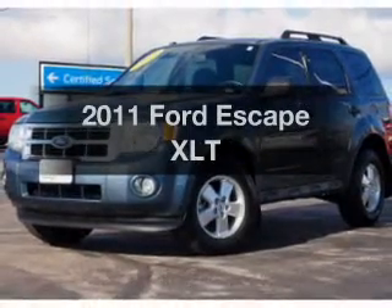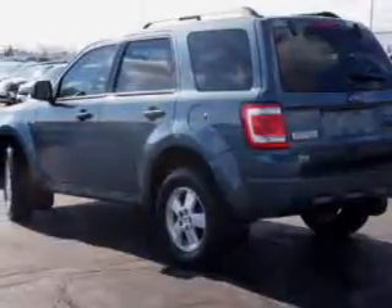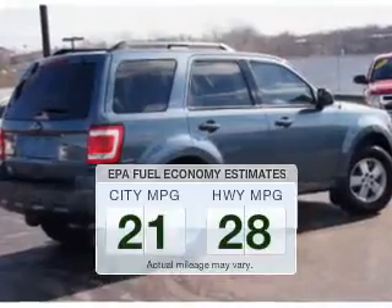Introducing the 2011 Ford Escape. If you're looking for a first-rate auto, this one could be yours today. Better gas mileage means better long-term driving, and this ride delivers with a great low fuel consumption rate.